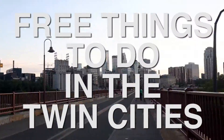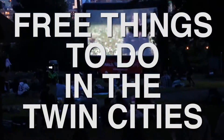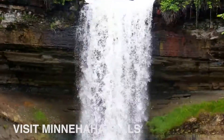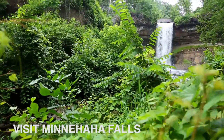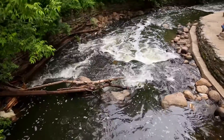All great cities are filled with free activities, and Minneapolis and St. Paul are no exception. Minnesota is home to over 10,000 lakes, so visiting Minnehaha Falls or taking a walk around one of the many lakes or rivers is always a good idea.